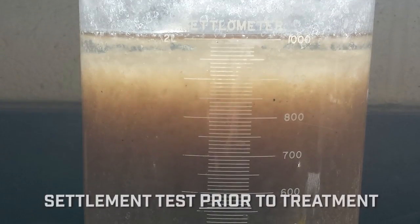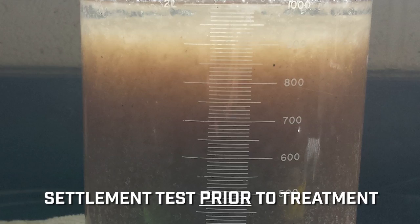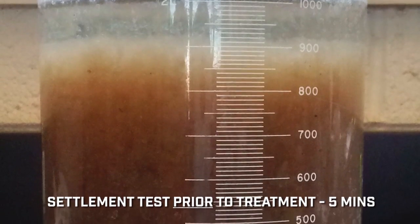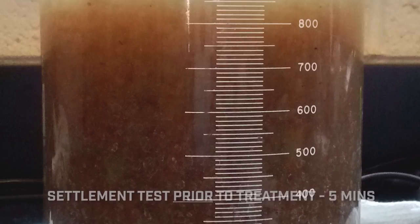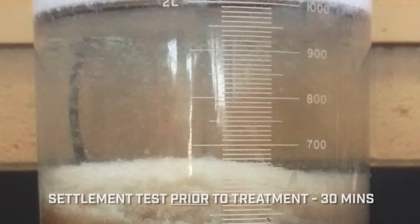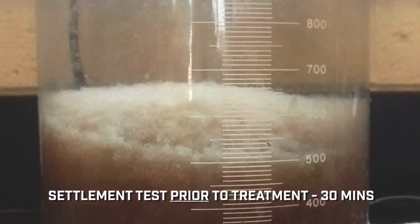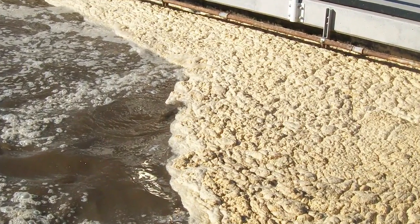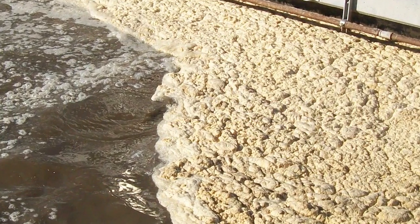The local facility began to experience trouble with settling and turbidity. The SVI was climbing from a typical range of 170 up to over and above 400. Regardless of what operational changes were made to wasting, adjusting aeration, or the recirculation rates, the SVI would not return to the normal range.